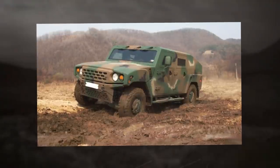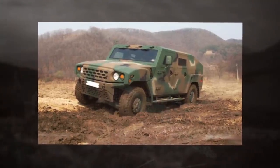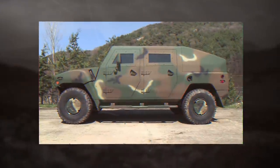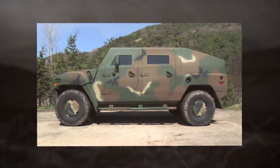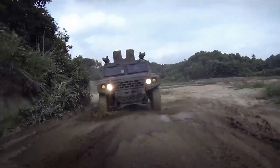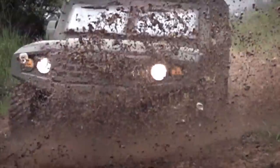Weapons can be mounted on the roof opening, including manually operated canopy weapon mounts or remote-controlled weapon systems. Weapon mounts support 7.62mm or 12.7mm machine guns, 40mm automatic grenade launchers, or anti-tank missiles.